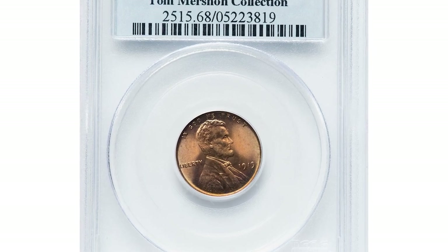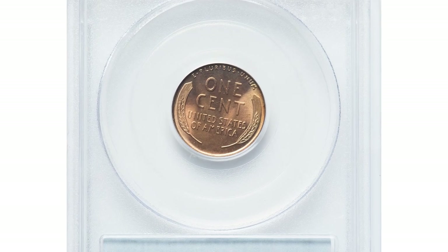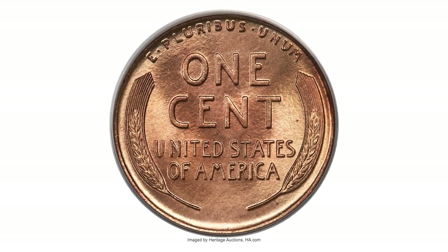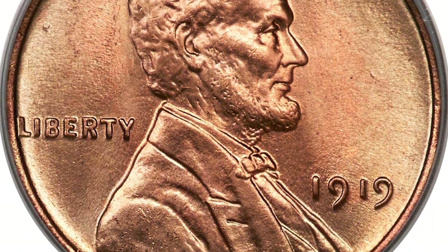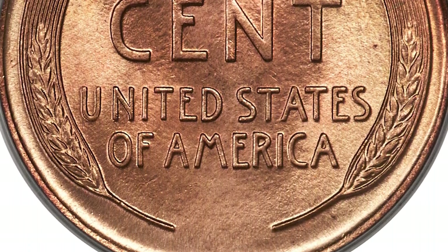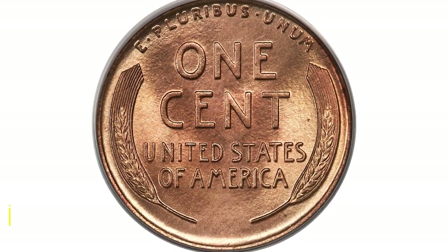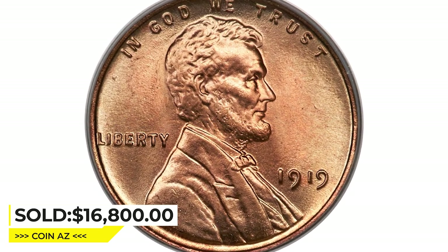Here is a 1919 Lincoln cent in MS-68 red condition — the ultimate 1919 Lincoln, an otherwise common Philadelphia issue of more than 392 million pieces. Both sides exhibit razor-sharp detail and intensely lustrous near-perfect surfaces. Fiery red color is mixed with lovely pastel gold colorations about the borders. A total of only 19 red examples of this issue are certified at the lofty MS-68 level, and just a single coin is no finer. All of these pieces are housed in a PCGS holder. Sold on May 3rd, 2023, for $16,800 at Heritage Auctions.